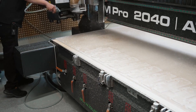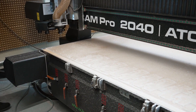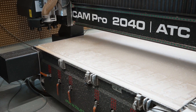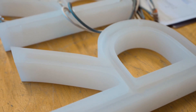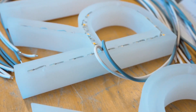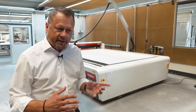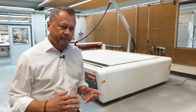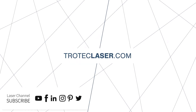The laser has been a fantastic addition to our production facility. It outperforms the CNC in many ways, but each technology still has some advantages. For example, we still use a milling machine for creating grooves required for certain jobs. But by using the technologies together, we have been able to optimize our production and make the most of our equipment investments. Thank you for watching. To learn more about Trotec's large-format laser cutting systems, visit troteclaser.com.